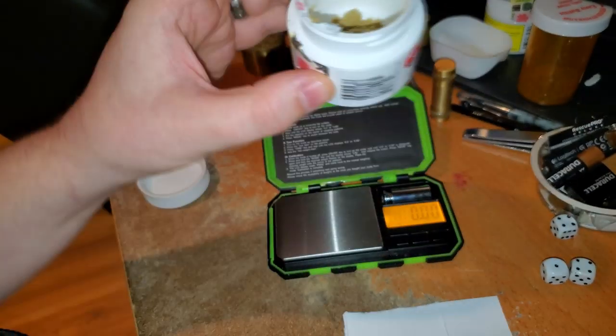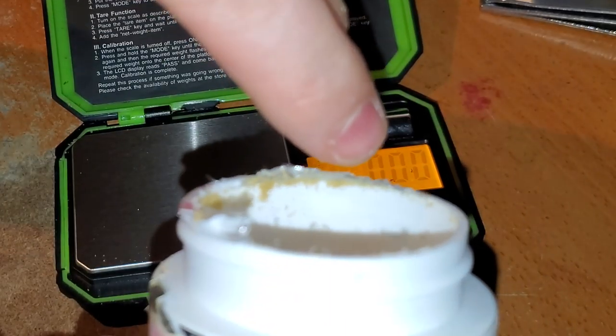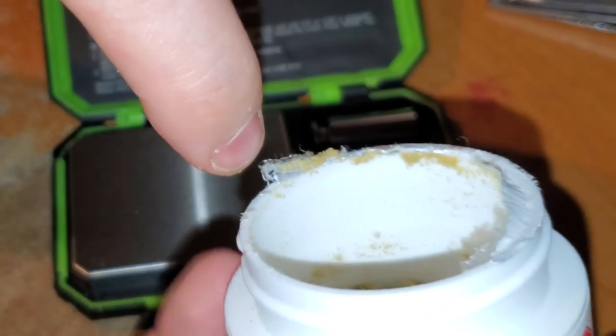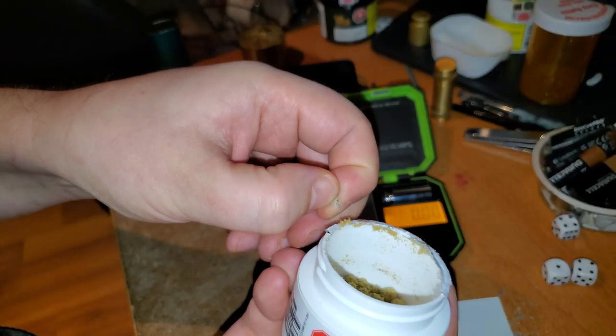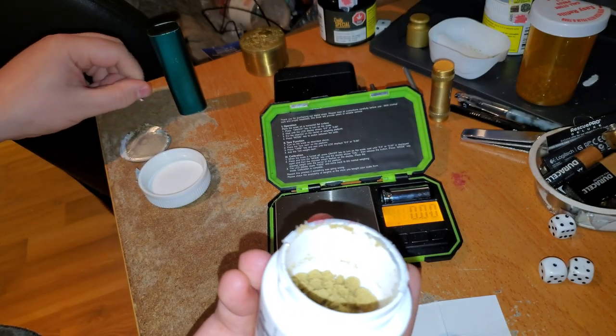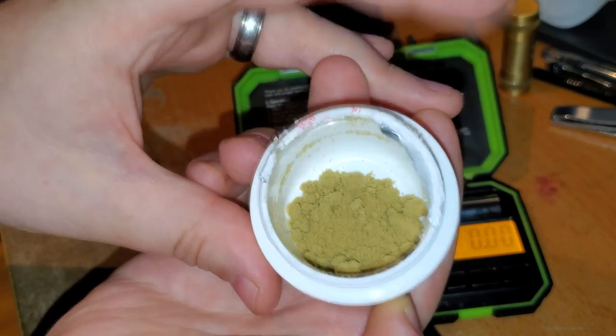We've got to check this out under the microscope too, but first let's see how much they gave me. There's some stuck up along the edge, some stuck along the rim — that sucks. Look at that, this top seal is a piece of shit. They're probably gonna want to switch that to something better. It's nice that it doesn't seem to stick as much though.